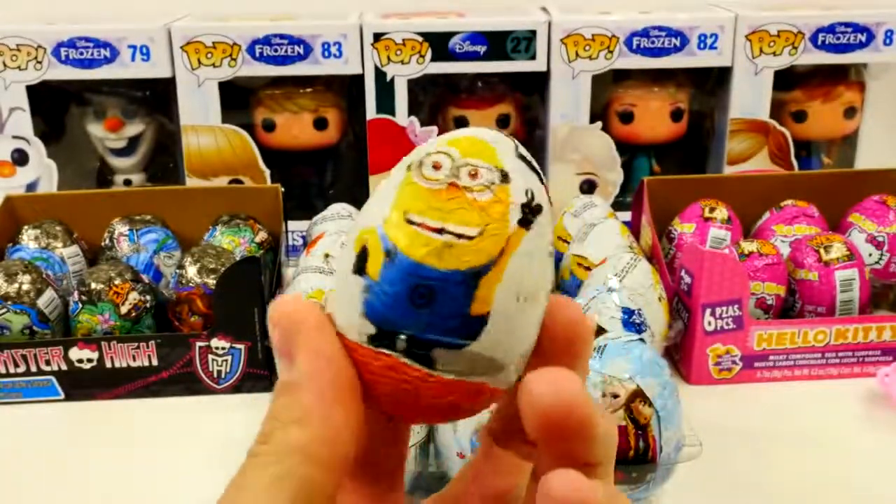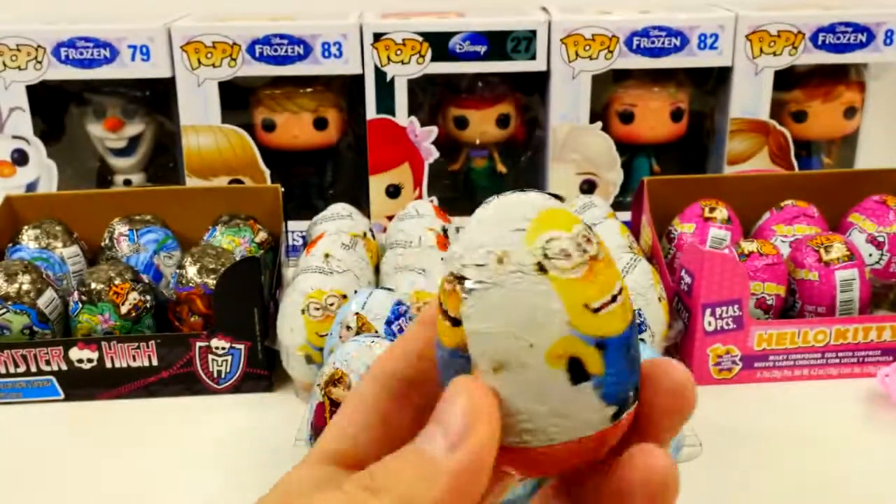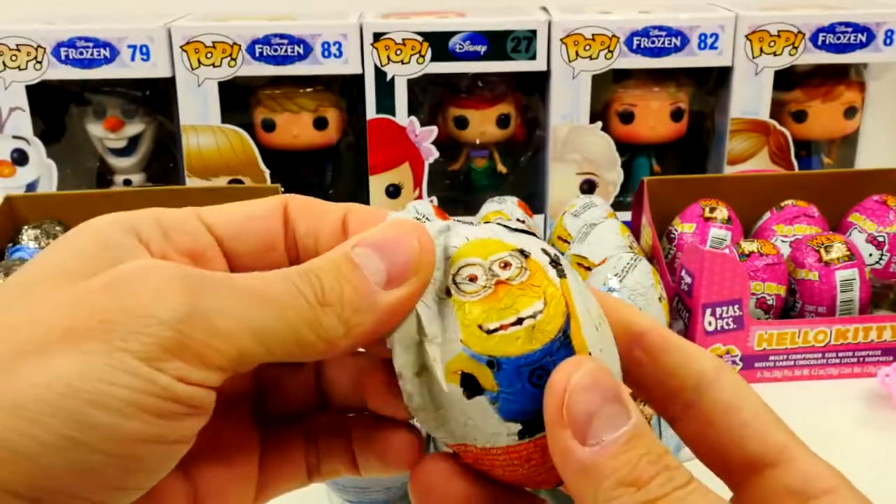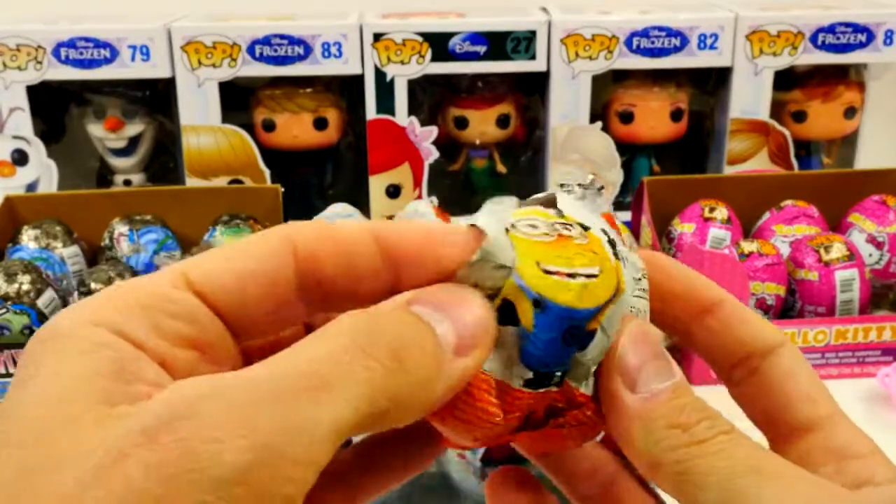In third place was Mr. Banana — I was actually shocked these got this many votes. They had 312 votes for the Despicable Me eggs.